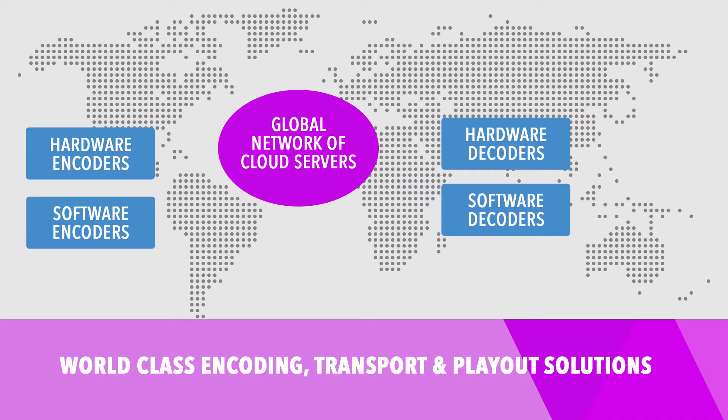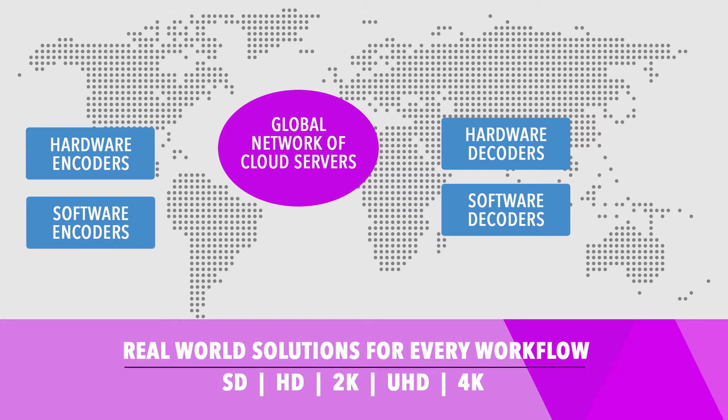StreamBox adds value by enabling challenging digital media productions with flexible and agile choices for encoding, decoding, play-out, and services for a full range of budgets and workflow requirements. StreamBox solutions are notable for robust and predictable delivery.